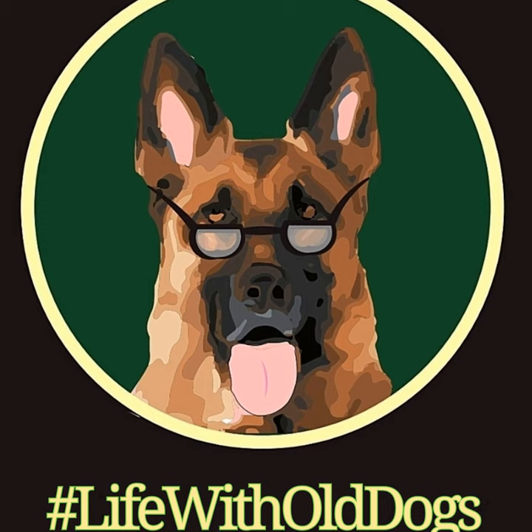Next week is number eight — it is doggy dementia. That will be December 23rd. I am taking the week off between Christmas and New Year, so there won't be any blog post or podcast that week. I will see everybody back at the Life with Old Dogs blog post on January 6th, 2022. Until then, be well, folks.